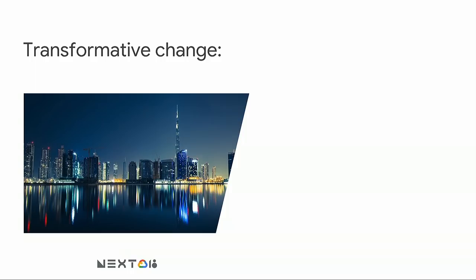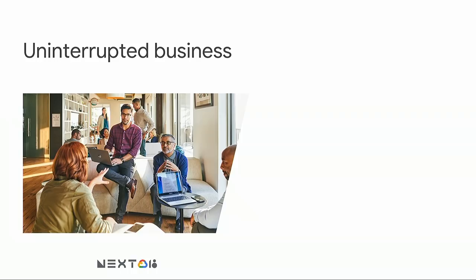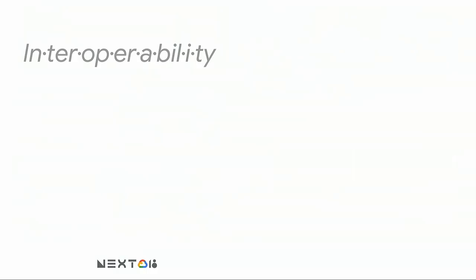When we talk about this transformative change, it might sound great, but some of you might be wondering: does this come at a cost? When I adopt new tools, is it going to slow down my business? Well, I'm here to tell you, no. That's because we don't just think about transformative change — we think about uninterrupted business as you adopt G Suite. And we do that through a process called interoperability, which is a fancy eight-syllable word that really just means designed to work together. Today, we're going to be talking about how G Suite is designed to work together with Microsoft.